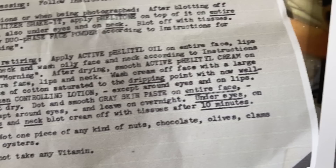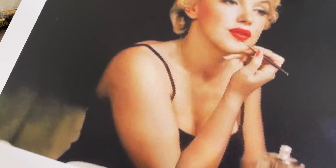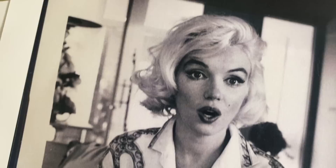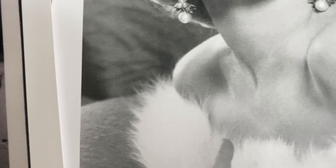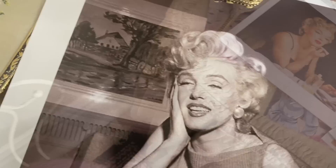For the evening routine, if dressing, follow instructions for morning. On formal occasions or when being photographed, after blotting off normalizer shake it, apply felatil on top of the entire face, also under eyes and on neck, blot off with tissues, apply dual phase face powder. For the evening routine before retiring, apply active felatil oil on entire face, lips and neck, wash face and neck according to morning instructions, then smooth active felatil cream on entire face, lips and neck, wash cream off with light controlling lotion except around the eyes and lips, blot dry.